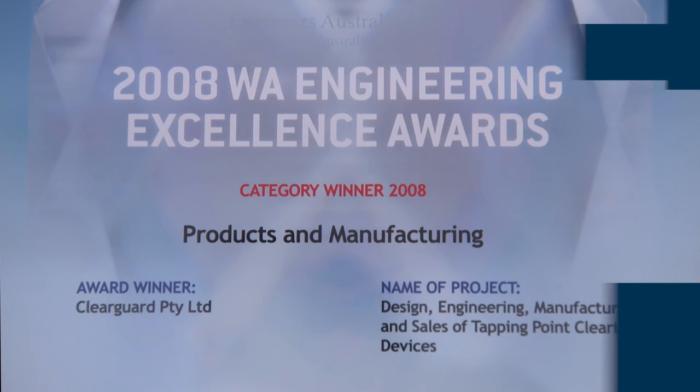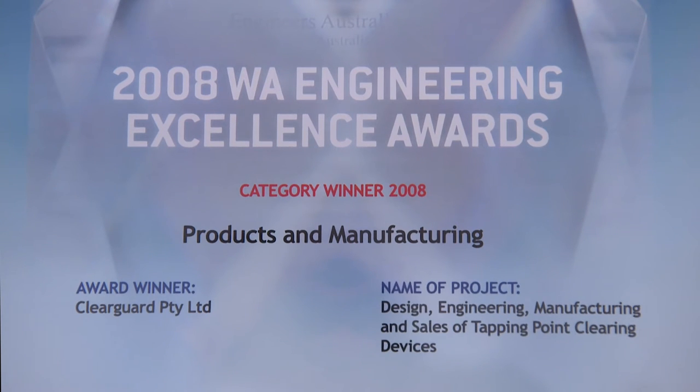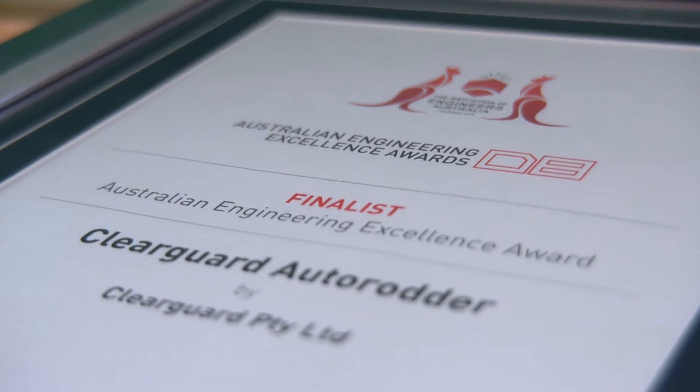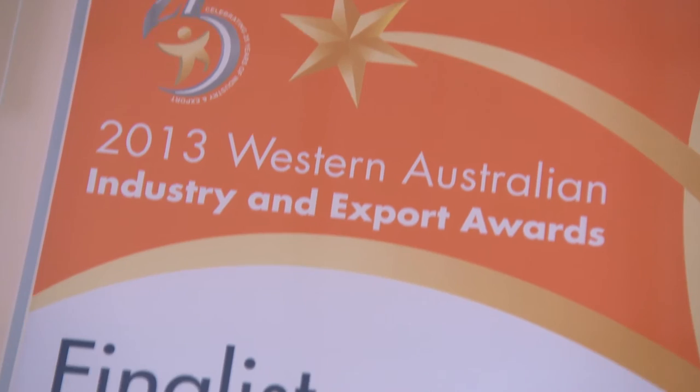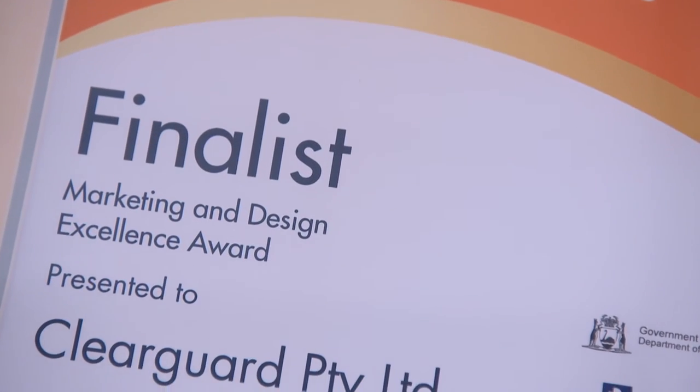The ClearGuard Autorodder has won a Western Australian Engineering Excellence Award, has been a finalist in Australia's National Engineering Excellence Awards, and was a finalist in Western Australia's Innovation Awards.